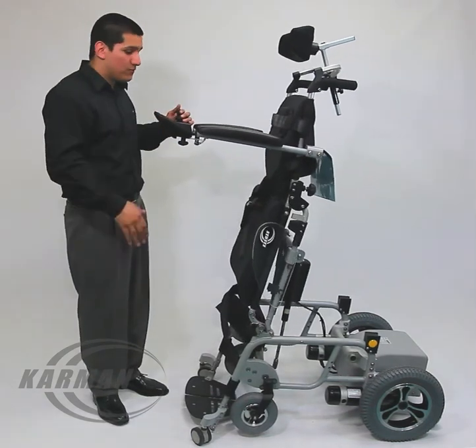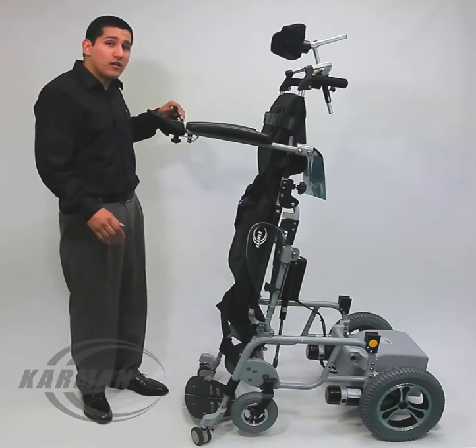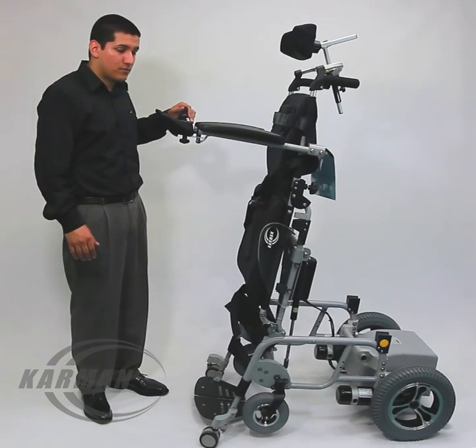As I mentioned, it stands to an almost complete straight position. You are able to drive in the standing position, as you see here.